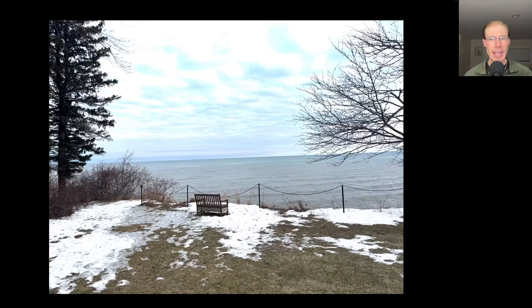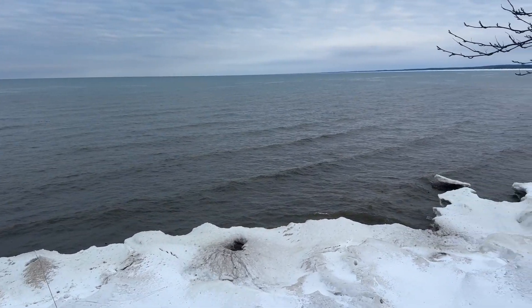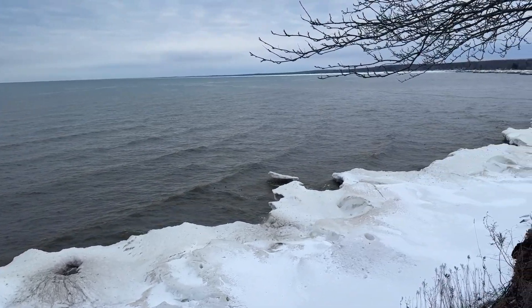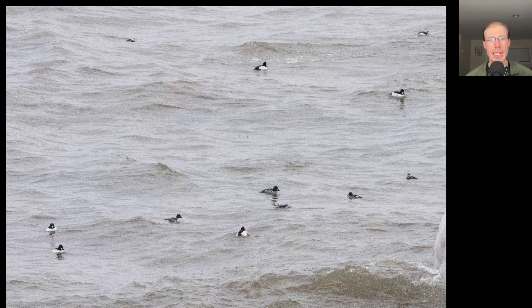I started out by checking the lake, and you can see most of the snow is gone from that area. The lake was a lot calmer today after all of the strong winds from the past couple of days, so it was the usual mix of ducks out there. Here you can see some of the common golden eyes, and towards the top there are also some long-tailed ducks.